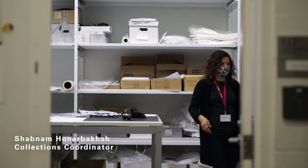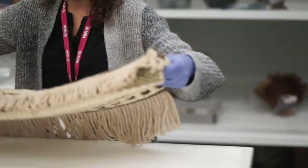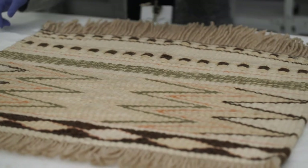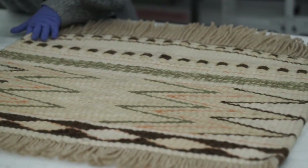My name is Shabnam Honarwachs, collections coordinator here at MOA. My day-to-day work focuses on collections care and preventative conservation for MOA collections objects. This room is known as the 'dirty room' because it is the first entry point of any object into museum space, addressing any possibility of hidden insects or infestation within an object. This room is a critical part of our integrated pest management program, preventing infestation by non-chemical means. One of the methods we use here is low-temperature freezing of objects.